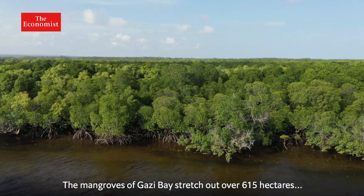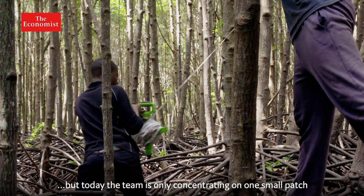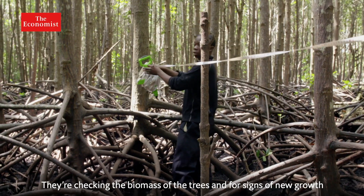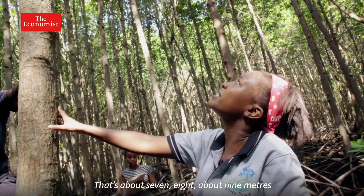The mangroves of Ghazi Bay stretch out over 615 hectares. But today, the team is only concentrating on one small patch. They are setting out a 10 by 10 plot, checking the biomass of the trees and for signs of new growth, measuring heights of around seven to nine meters.